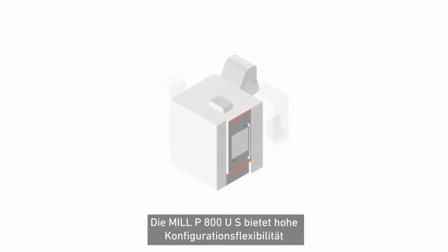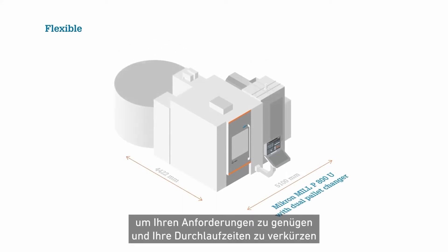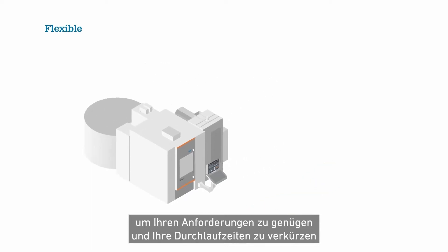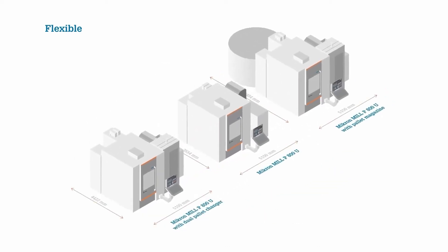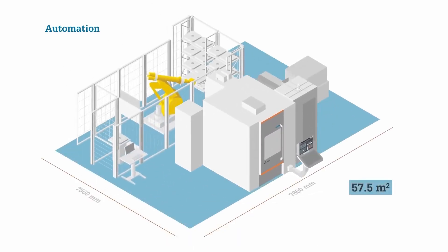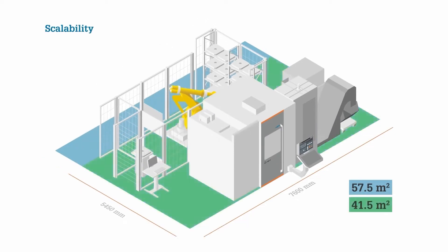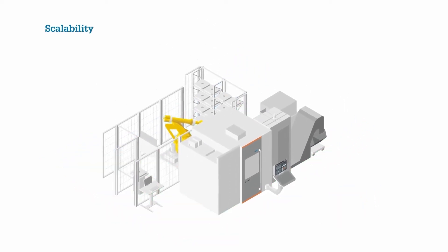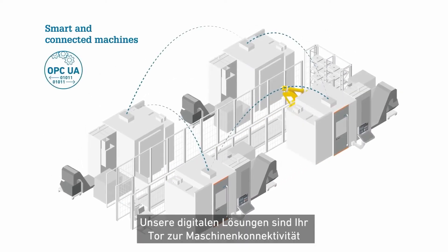The Micron Mill P800US offers high configuration flexibility to answer your needs and accelerate your time to market. Limitless automation potential and perfect scalability mean that you get a best-in-class automation machine footprint. Our digital solutions are your portal to machine connectivity.